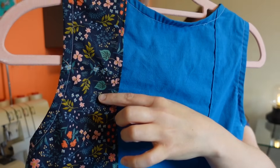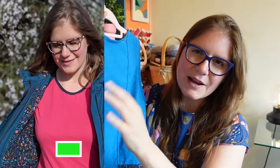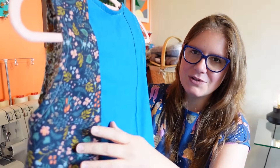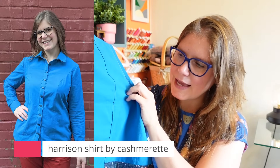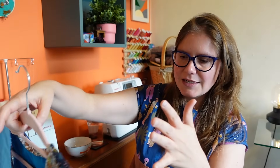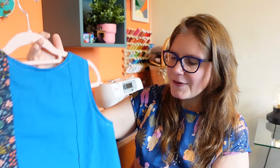The back is a Rifle Paper Co. cotton lawn I used to line the Kelly Anorak by Closet Core Patterns. The blue was left over from a Harrison Shirt by Cashmerette — cotton poplin. My concept was that the front would be like daytime in the forest and the back would be nighttime in the forest. I feel like I like the concept and it did work well.